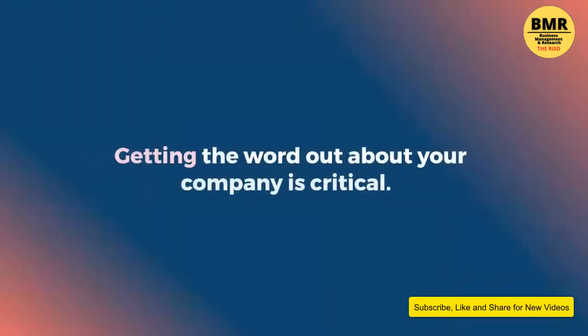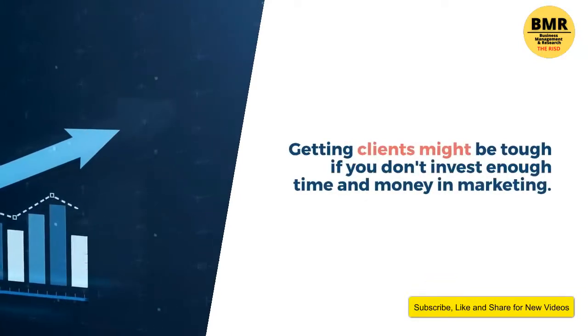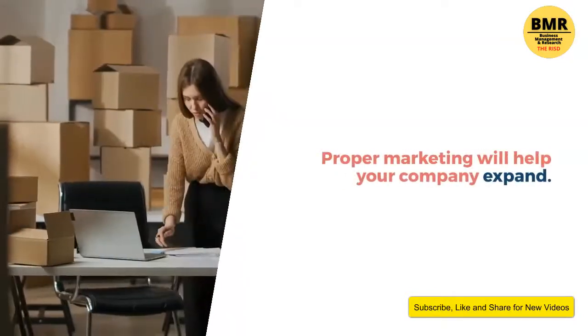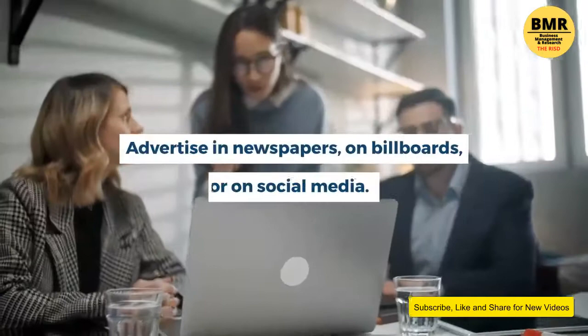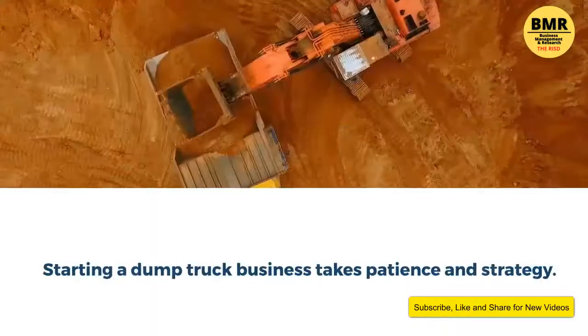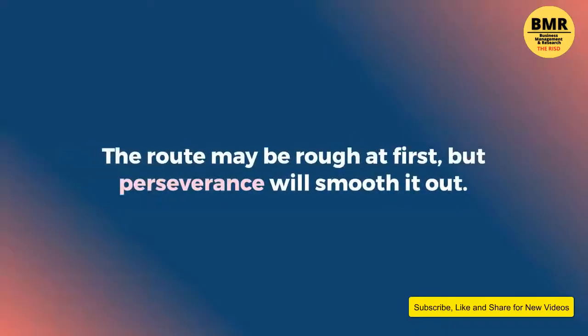Five: market your company. Getting the word out about your company is critical. Getting clients might be tough if you don't invest enough time and money in marketing. Work and revenue will decrease without clients. Proper marketing will help your company expand. Advertise in newspapers, on billboards, or on social media. Starting a dump truck business takes patience and strategy. The route may be rough at first, but perseverance will pay off.